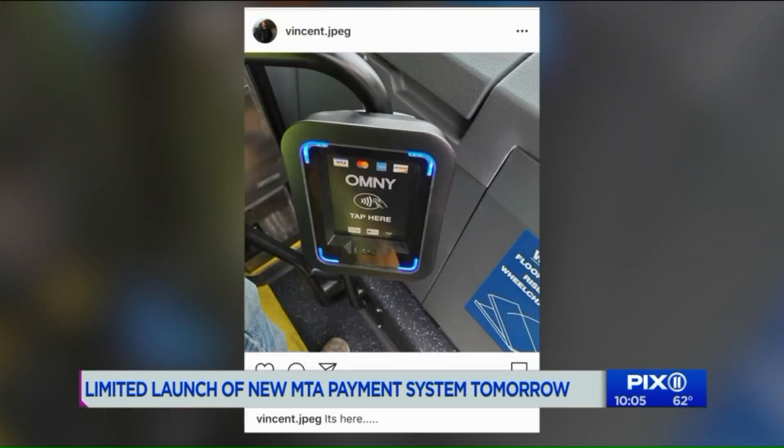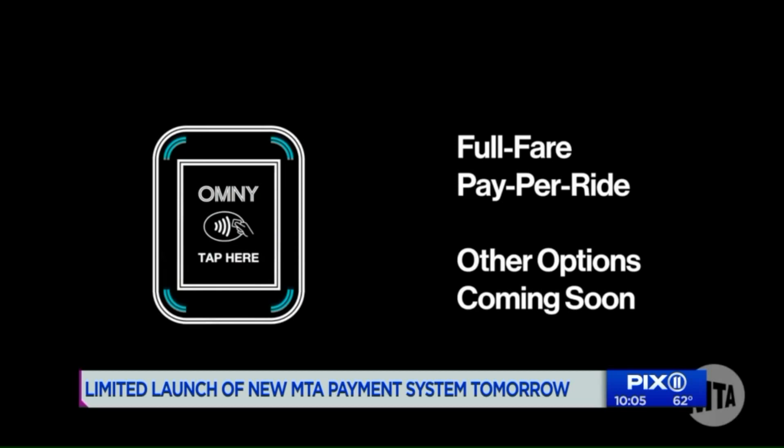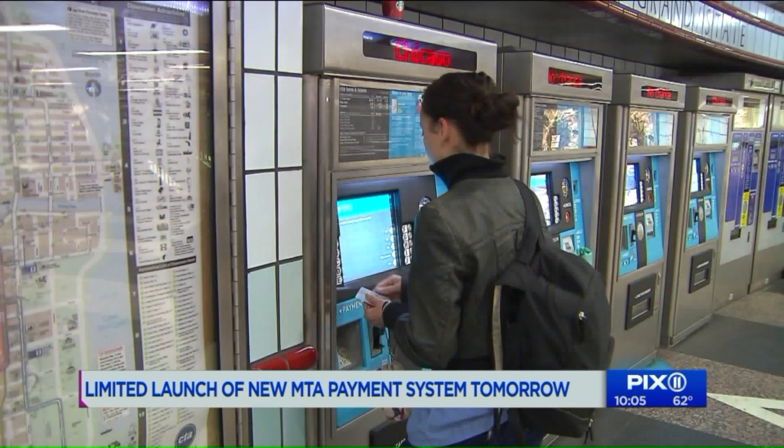The new fare payment system is called Omni, which stands for One Metro New York. It was designed by a company called Cubic, which makes MetroCard vending machines and designed the Chicago fare payment system.